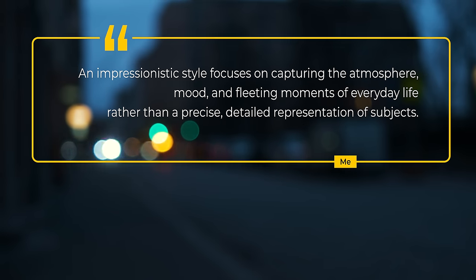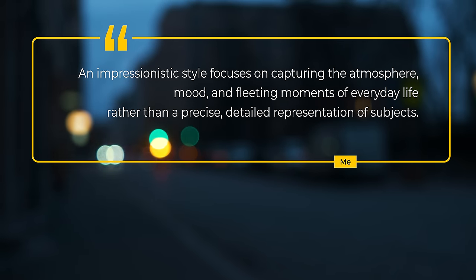Impressionistic style focuses on capturing the atmosphere, mood, and fleeting moments of everyday life rather than a precise, detailed representation of subjects.